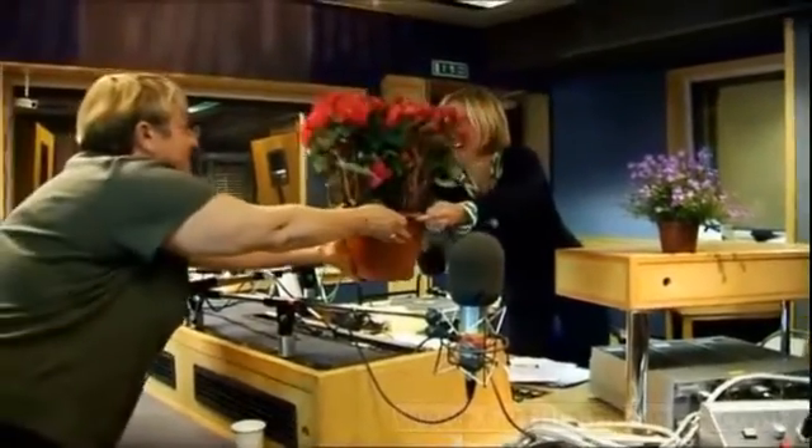Phenomenal — thank you very much. That's a lovely plant — that's a begonia. Super.